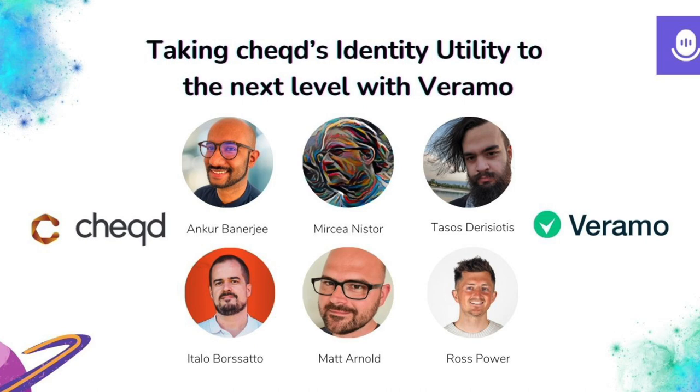To kick things off, we're going to be talking about the SSI stack and where the SDKs fit in that. Then we'll go into how Veramo and Chekt have been working together and what this now enables Chekt's partners to do. We'll cover our aims at Chekt and why we chose to leverage the Veramo SDK, what this means for driving further adoption across SSI and into Web3 and identity, and finally what's coming next with our collaboration.